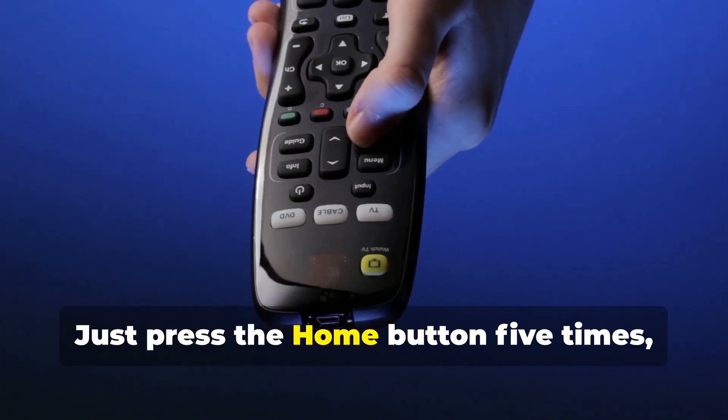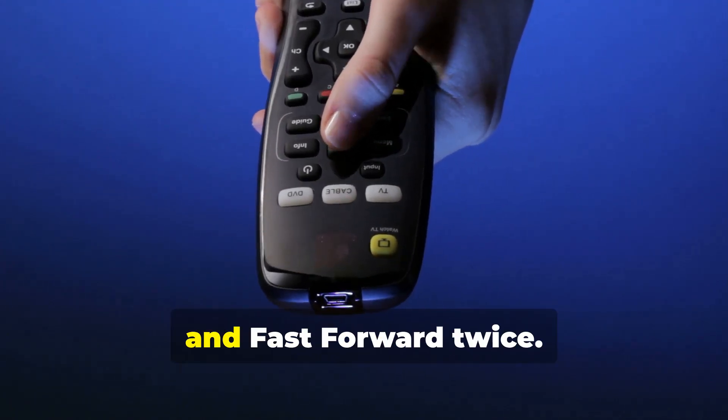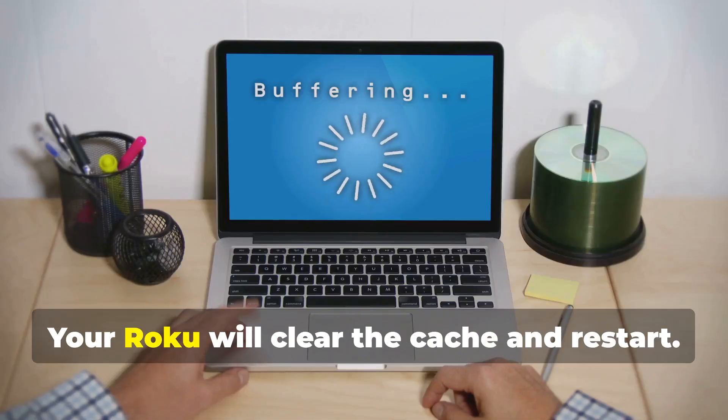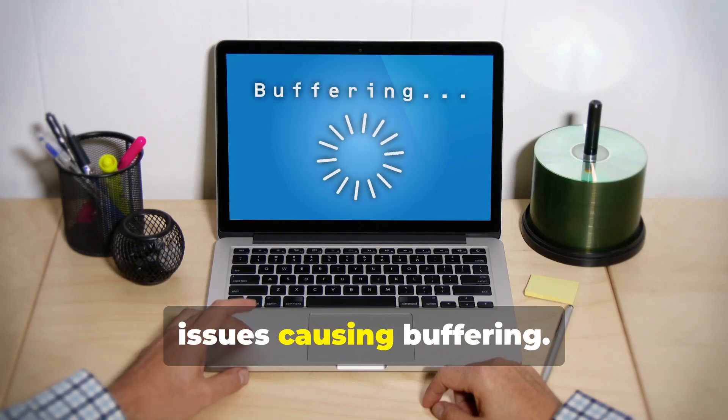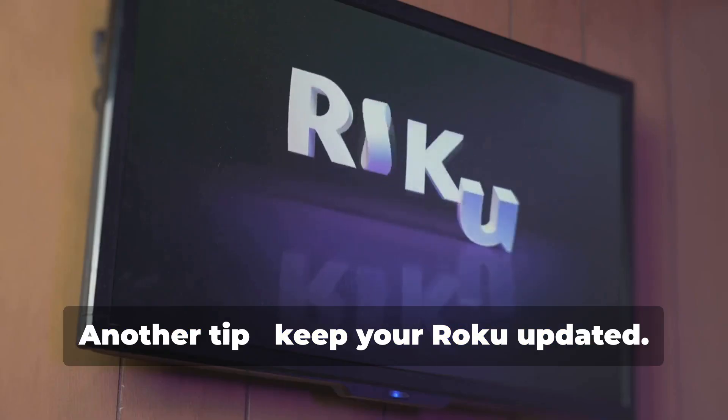Next, clear the cache on your Roku. Just press the Home button five times, then press Up, Rewind twice, and Fast Forward twice. Your Roku will clear the cache and restart. This helps clear up any temporary issues causing buffering.